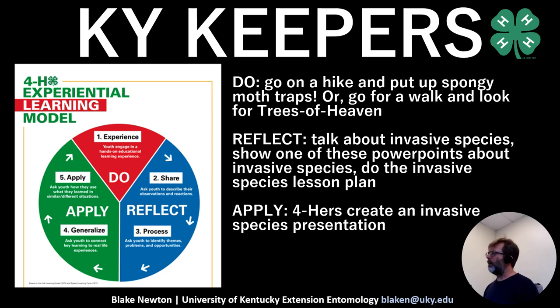The Apply part is the next step — part of the Invasive Species Lesson Plan — where 4-Hers create some kind of presentation about invasive species, maybe social media posts to teach other people. Then the cycle could repeat, with 4-Hers taking younger kids out to find trees of heaven, look for fire ants, or put up spongy moth traps. That's how Kentucky Keepers fits with that particular learning model.